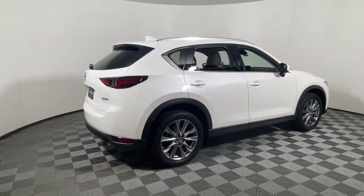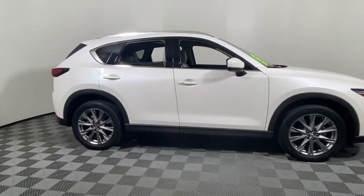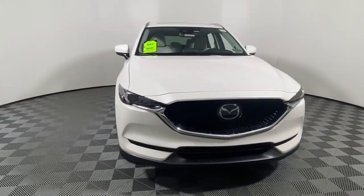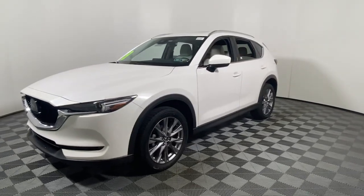Picture yourself in the 2020 Mazda CX-5. With less than 40,000 miles on the odometer, this vehicle stands out from the rest. Presenting the Mazda CX-5, the efficient crossover with superb handling and a premium interior.